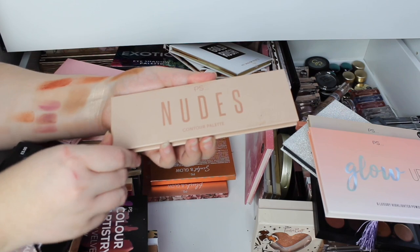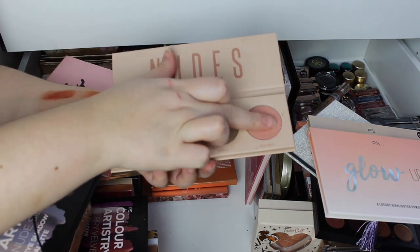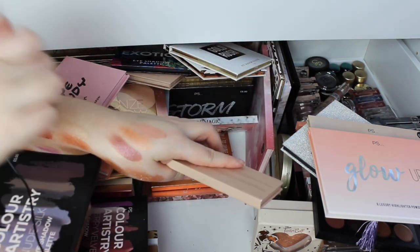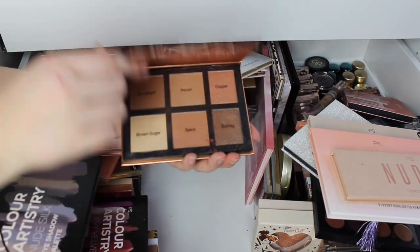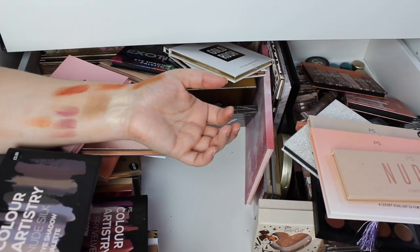I bought this one for Alex — this is the Nudes Contour Palette, gorgeous. I really wanted it for this blush — that blush is so soft. And then I've got the Blush and Glow Palette and the Sculpt and Glow Palette, which I have used in a video a very long time ago.